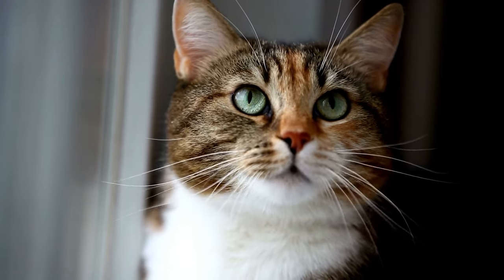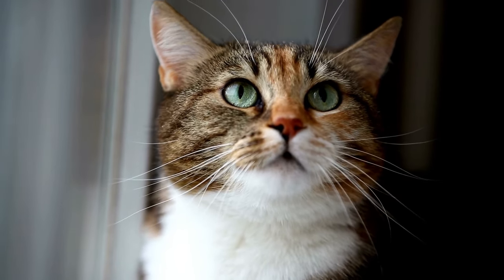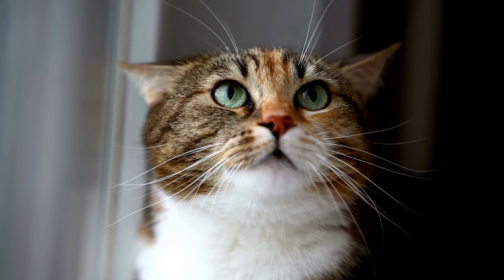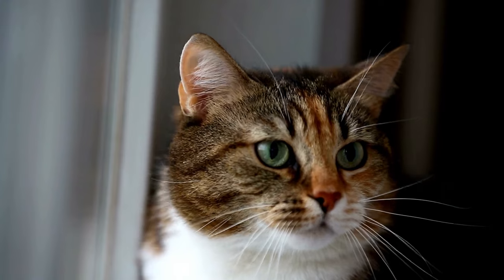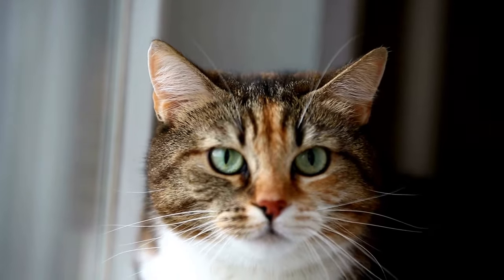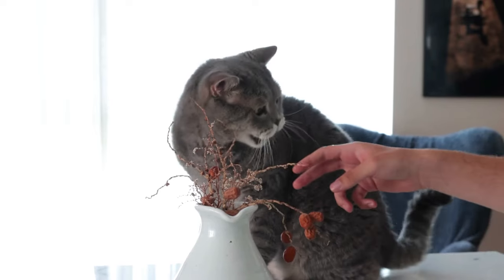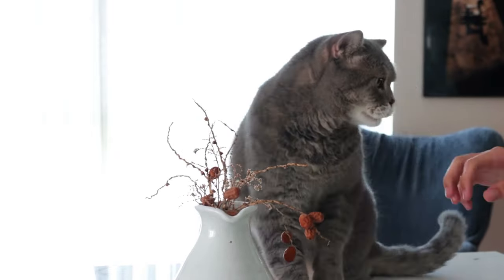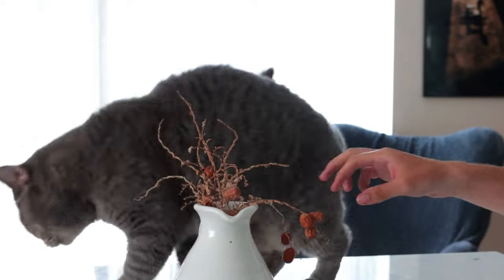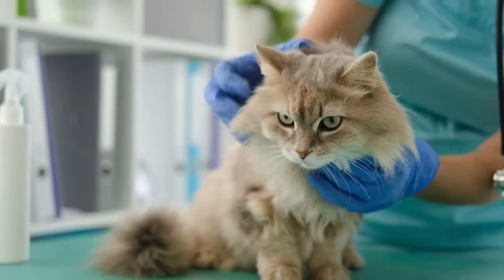Hey cat lovers and welcome back to another video. Today we're going to talk about a serious topic: cat aggression. If your cat is biting or attacking you or other people, figuring out how to stop the aggression can seem daunting. There isn't a one-size-fits-all answer because there are many different reasons for cat aggression. But the good news is that no matter the reason, cat aggression is treatable. The key is to find out what the underlying cause or trigger of the aggression is.